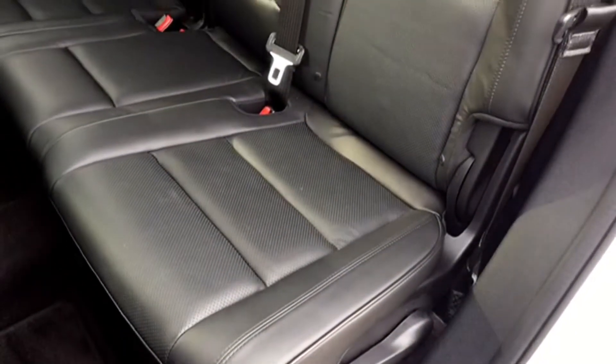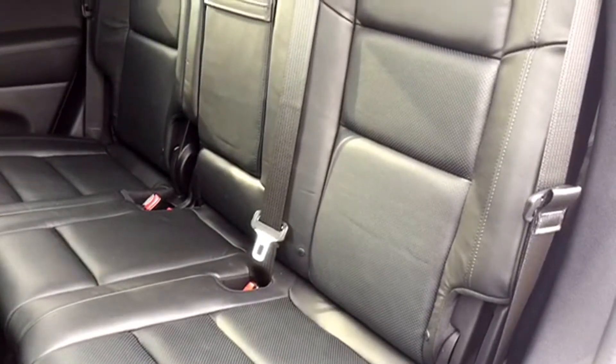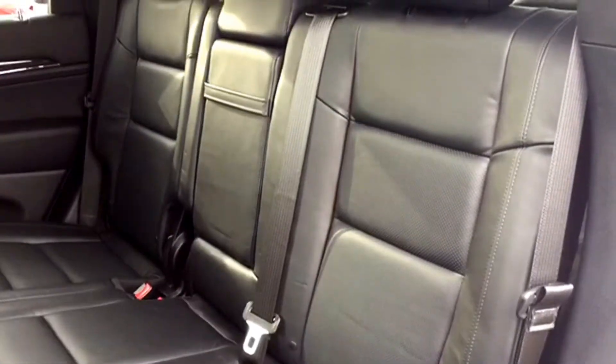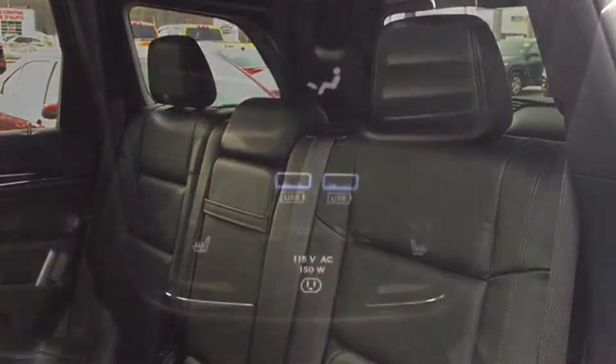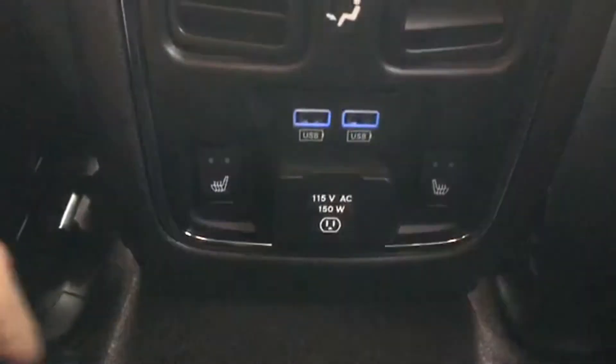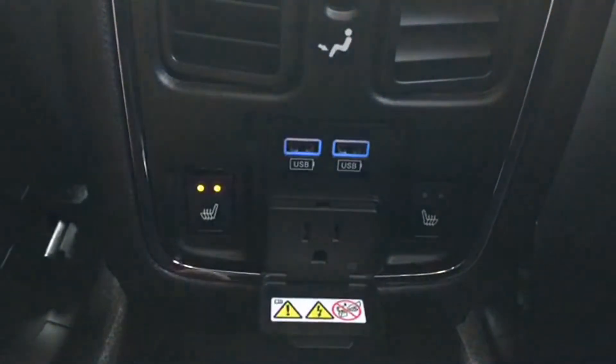You can get the whole crew together with no arguments on who has to take the middle seat, thanks to the Grand Cherokee's spacious three-seater split-folding bench. The seats closest to the doors are heated, which is great for those long drives, and those controls are right down by your feet in the middle. You also have USB plug-ins to charge your electronic devices and an outlet to plug anything else in that you may need for those long drives.